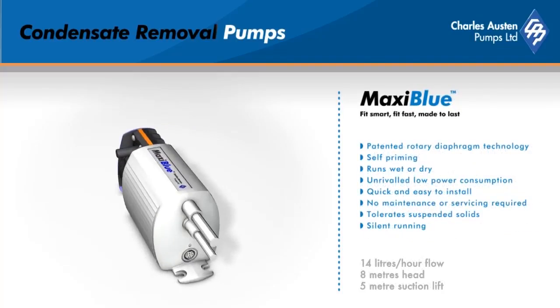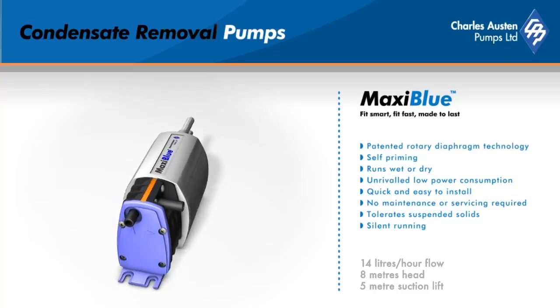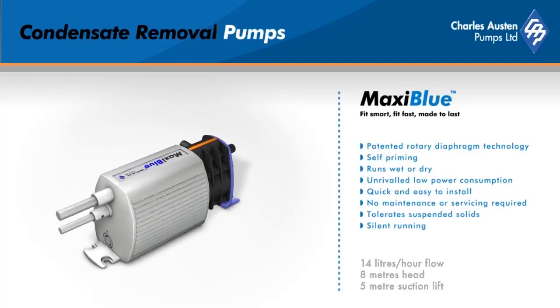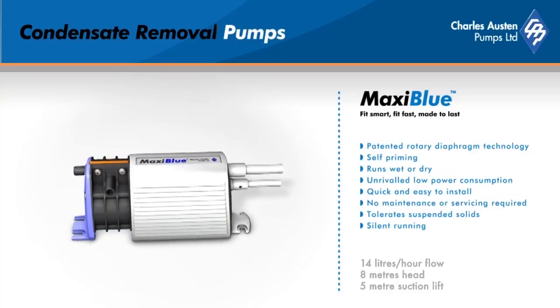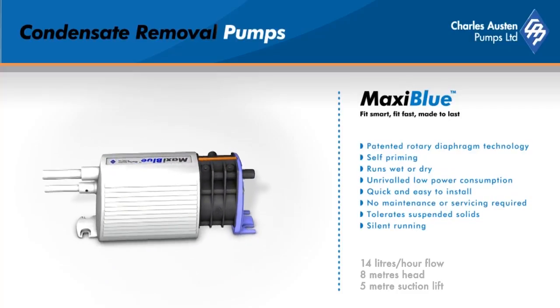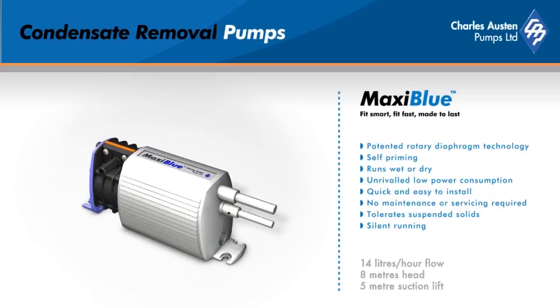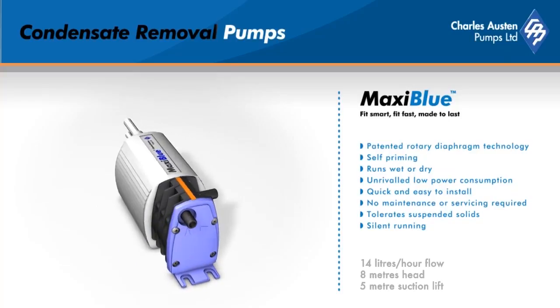Maxi Blue is designed for high-humidity environments. This pump is small and powerful and benefits from our patented sensing technology. With high performance, the Maxi Blue is ideally suited for mid-range air conditioning systems. Its exceptional reliability is backed by our multi-year warranty. The class-leading performance and suction lift has led it to being installed in environments that are both demanding and expensive to access for maintenance.